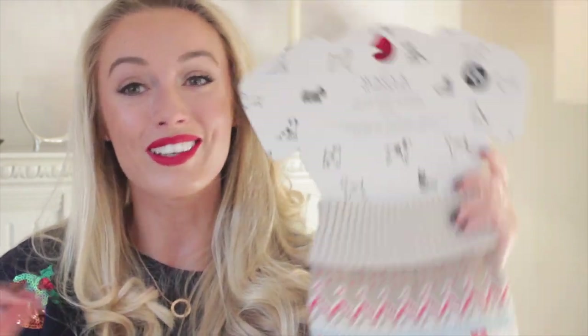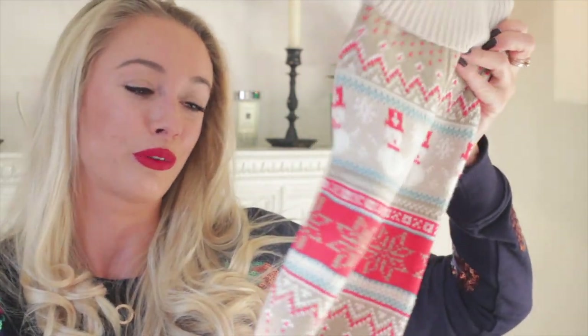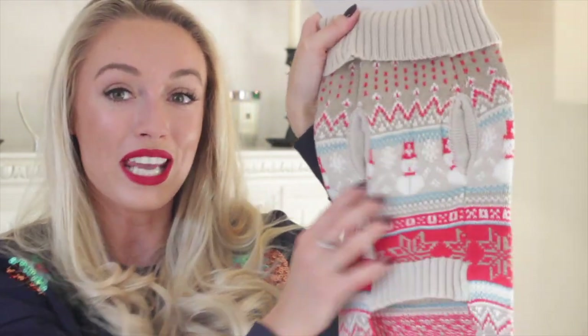This next one is a festive jumper - a lot of you have been commenting on my vlogmas asking what festive jumpers Dexter wears. I saw this one on Next and thought it was gorgeous. It's got snowmen, snowflakes, and a beautiful feral print. It's got little holes for his legs and it's nice and long, so I feel like this was made with sausage dogs in mind. This one was £8.